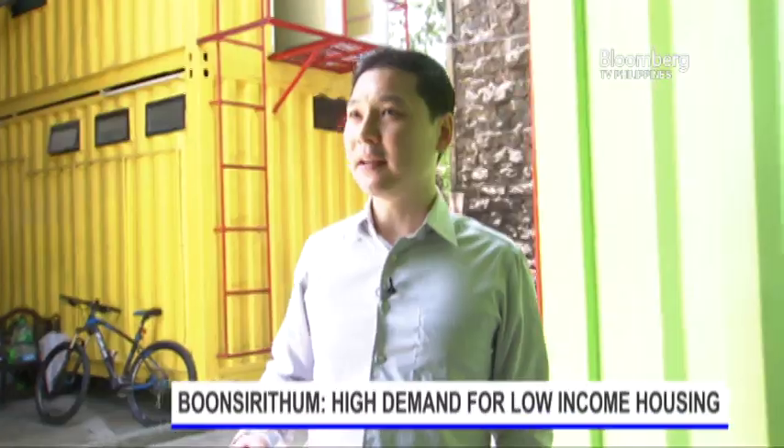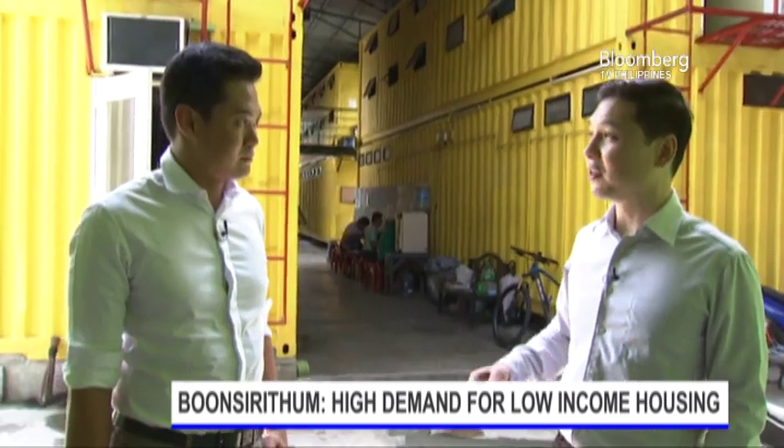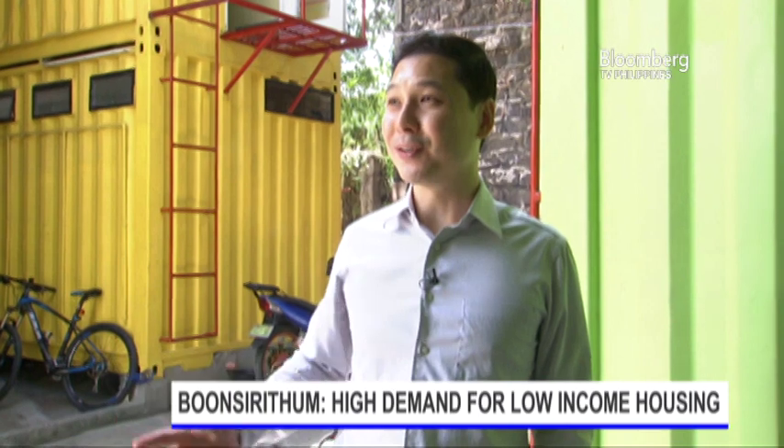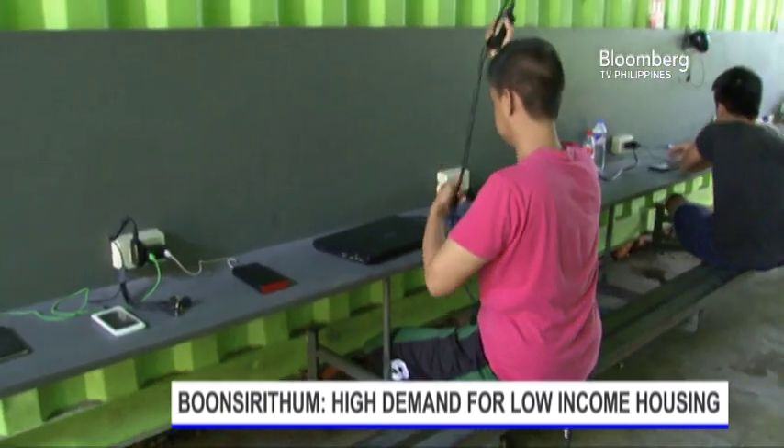Right now, if you notice, there are a lot of developments in Metro Manila — residential developments. But these are mostly catering to the upper market, the condos and so on. But there's none catering to the CD market, the minimum wage earners.